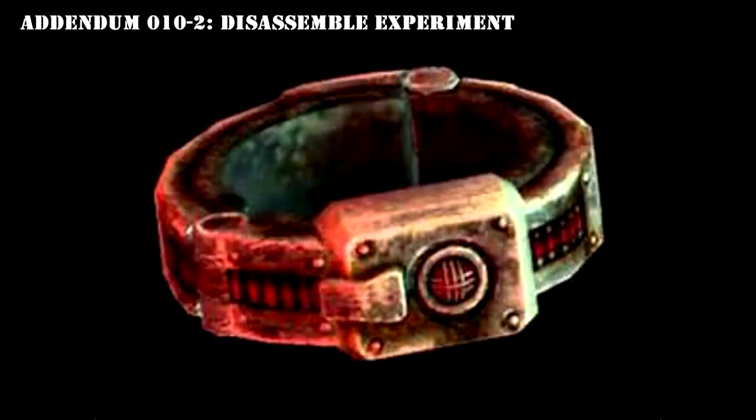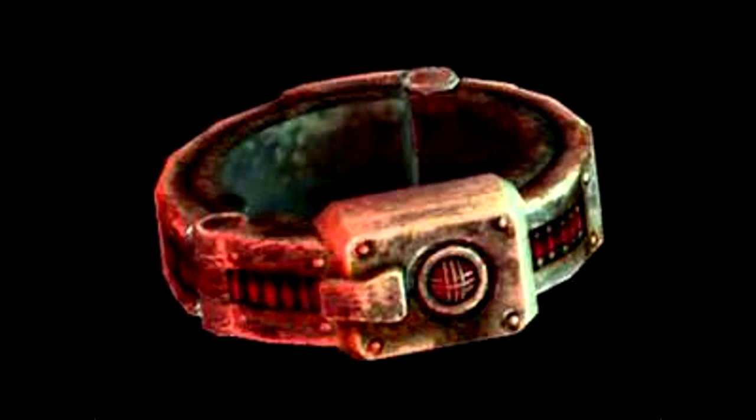Addendum 010-2 — Disassembly Experiments. Test 1: SCP-010-2 was taken apart piecewise, the parts labeled and several photographs taken, then reassembled. After reassembly, SCP-010-2 continues to function. Test 2: SCP-010-A was constructed identically to SCP-010-2, but with the closest approximations available to the unreplicable components. SCP-010-A fails to function.